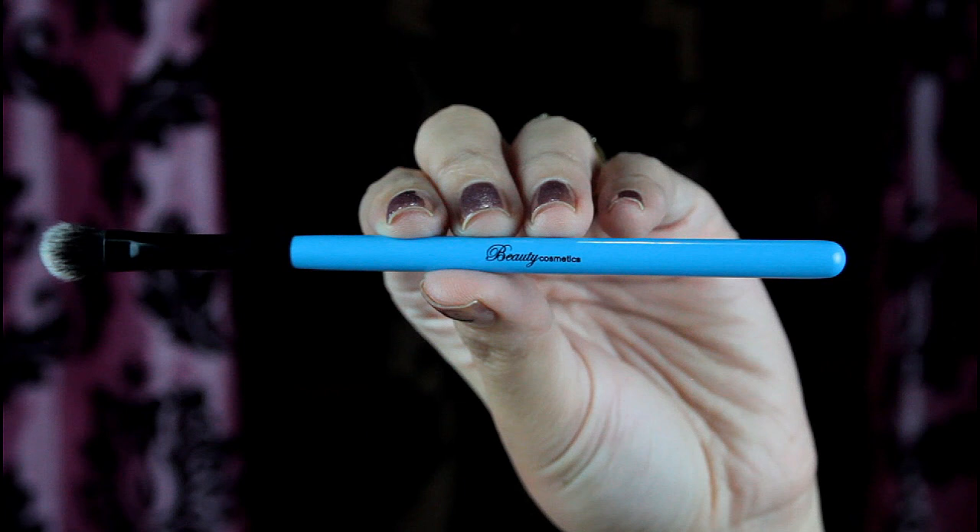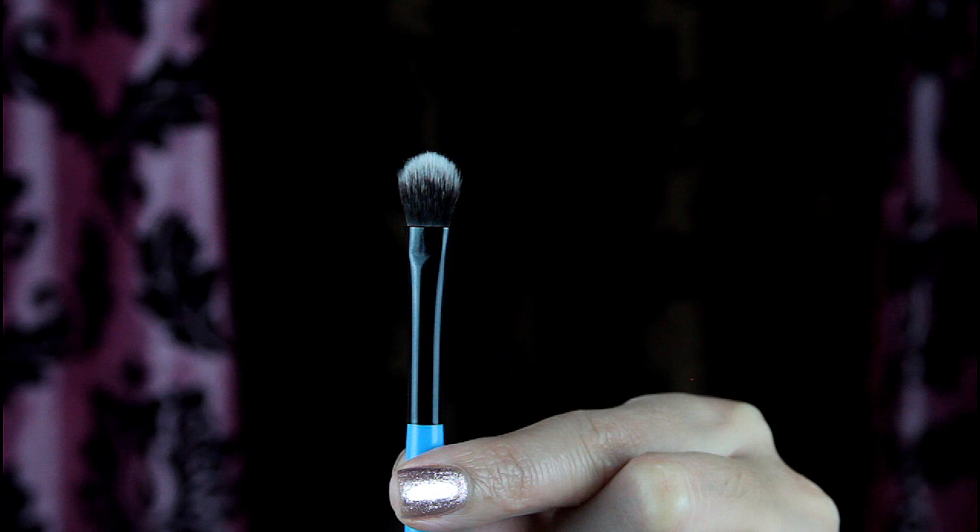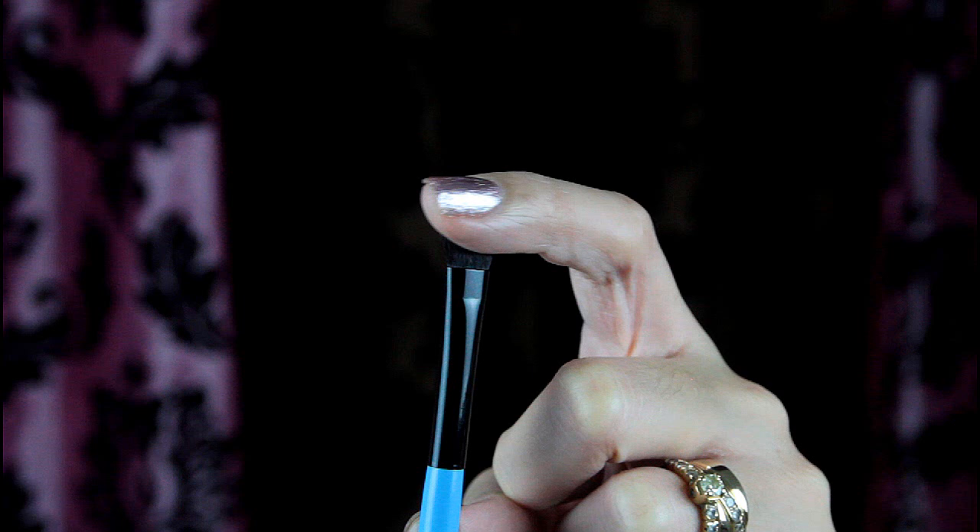The ninth brush is a blending brush. I named it that because of its shape, but it's smaller than regular blending brushes and a little stiffer too. Again, for those who have smaller eyes, this brush is perfect.